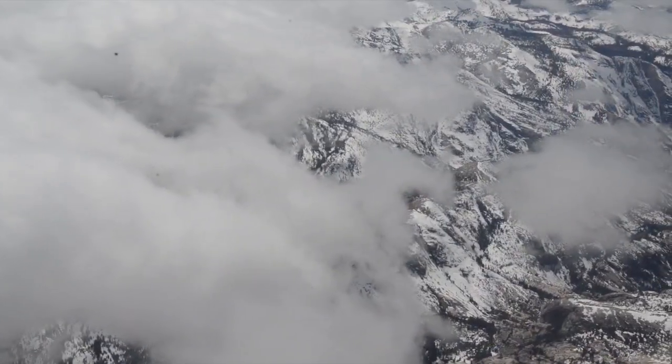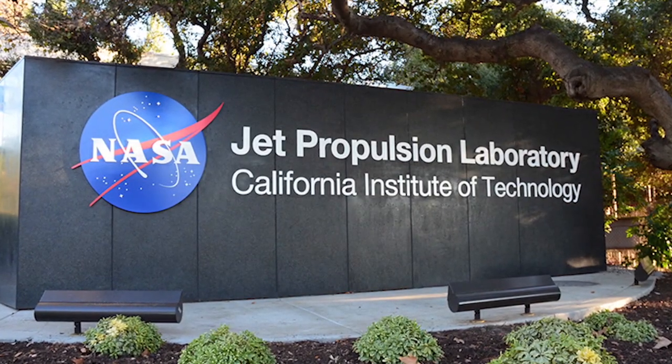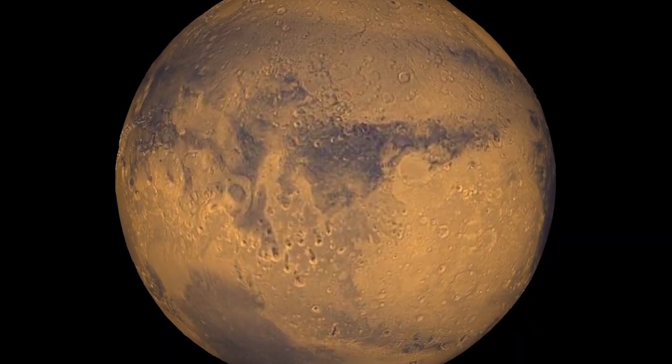Tom Painter is the principal scientist driving what's called the Airborne Snow Observatory, developed by the NASA Jet Propulsion Laboratory in Southern California. It's technology, he says, that was used to search for water on planets like Mars, now with a more earthbound purpose.